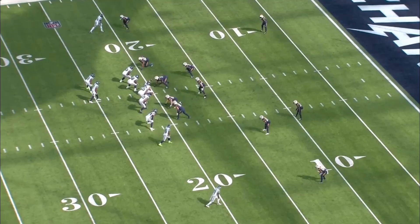Geno Smith is a big play quarterback who perfectly fits what the Seattle Seahawks want to do on offense. This touchdown throw against the Los Angeles Chargers is a perfect example of that.